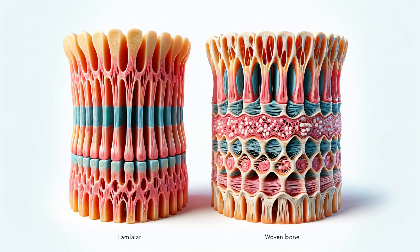Cortical bone tissue comes in two primary forms: lamellar and woven. Lamellar bone is structured in layers, providing exceptional strength and durability. It's formed by parallel fibers, creating a resilient matrix. In contrast, woven bone tissue forms more rapidly, aiding in growth and repair. However, it's not as strong as lamellar bone due to its randomly aligned fibers. Over time, as our bones mature, lamellar bone often replaces woven bone, signifying the dynamic and adaptive nature of our skeletal system.